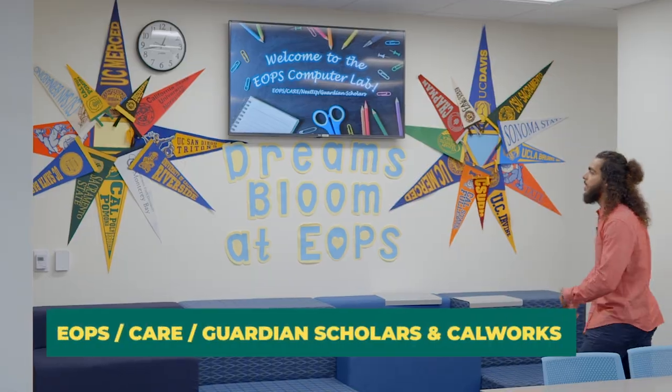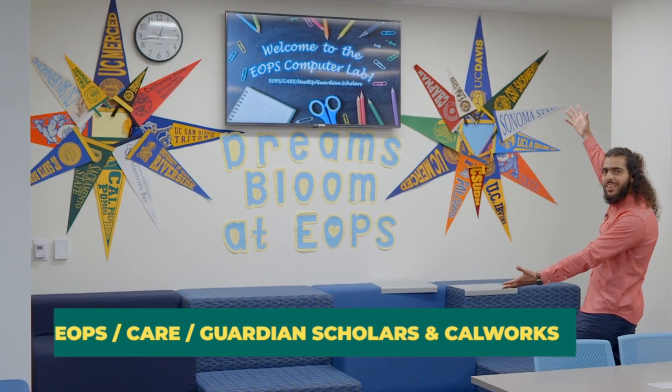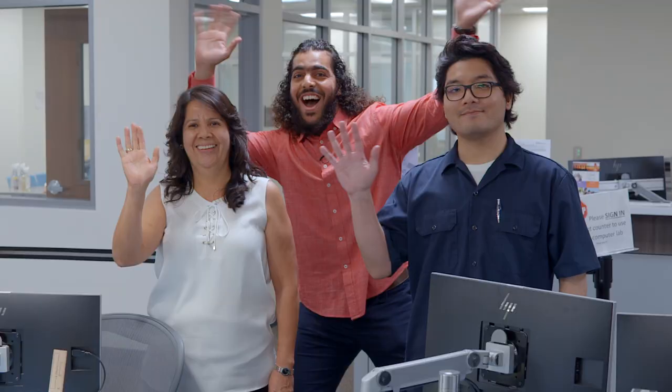EOPS, CARE, Guardian Scholars, and CalWORKs are all support programs for low-income students, first-generation college students, single parents, and foster youth. Come on by to learn more.